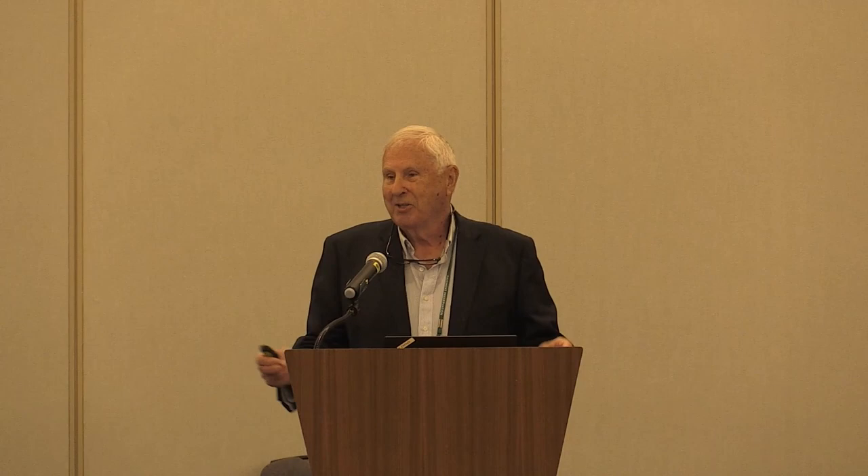I attended the 2012 National Conference in Nashville, attended 2016, and I'm here in 2023, and I hope to still be around for the next conference in four years. On implementation: we just heard from the regional partnerships and their importance — they've made a lot of contributions, and as George said, they're the spear to making sure pavement preservation works throughout the country.